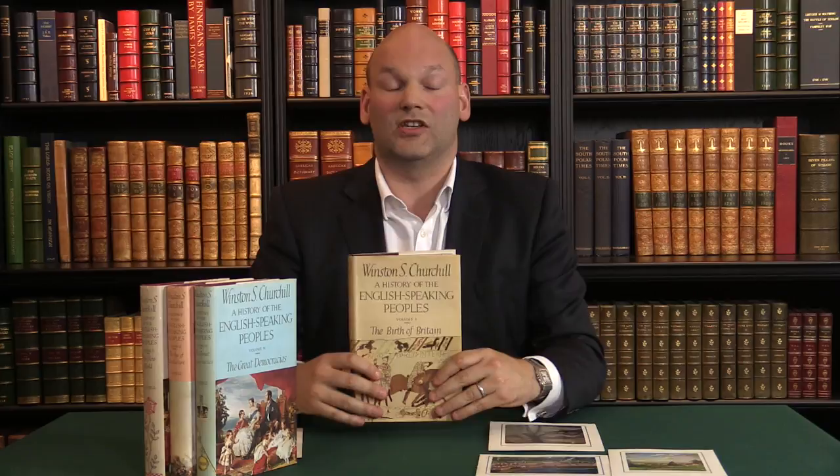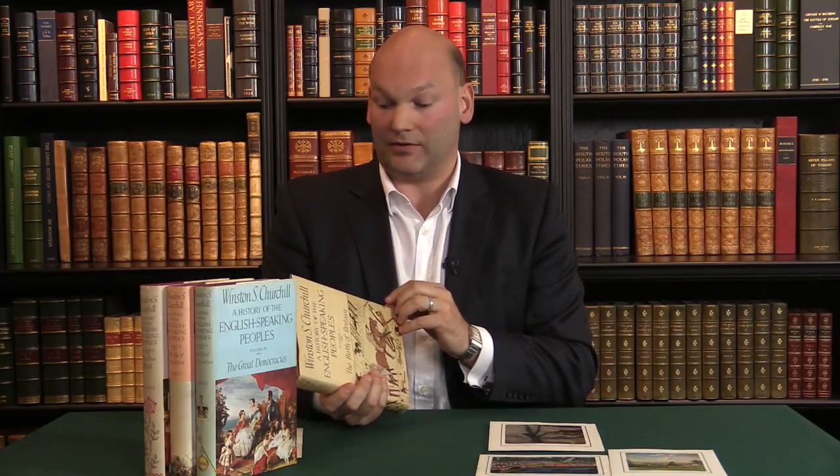Well, very straightforwardly, this set was actually presented to his doctor in the south of France. Winston Churchill spent a lot of time in the south of France in the late 50s, and his physician down there was a Dr. Roberts, who he chose because he was an English-speaking doctor down there. And he obviously knew Dr. Roberts for a number of years, and he decided to present to him a copy of each one of these books as they came out.